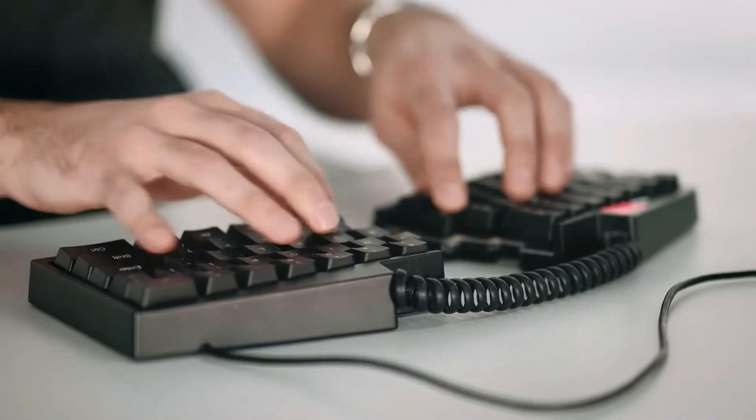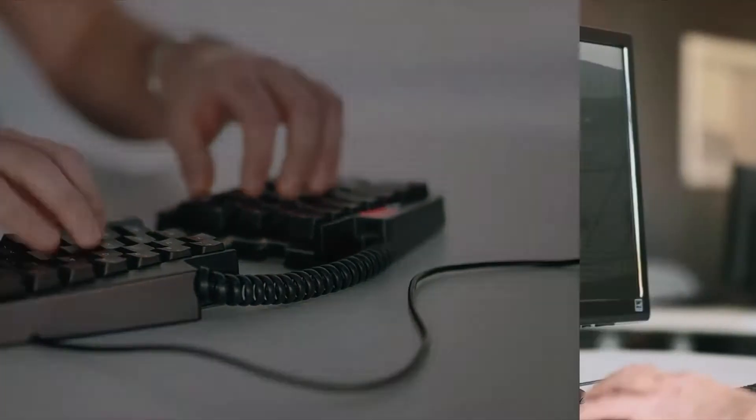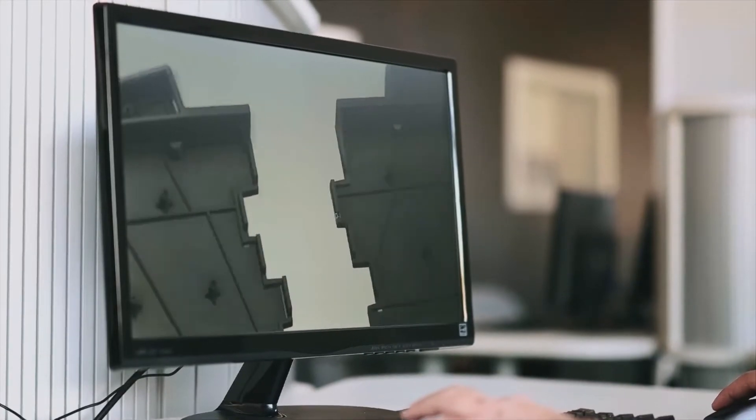When you order a keyboard from us, we don't just take it off the shelf — we assemble it just for you in our factory and then ship it directly to you.